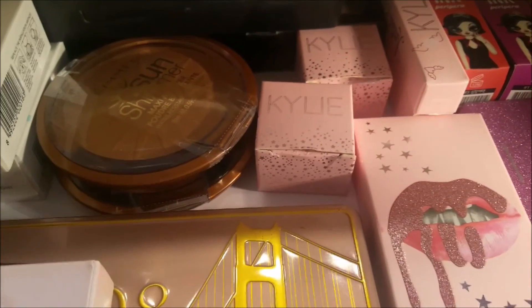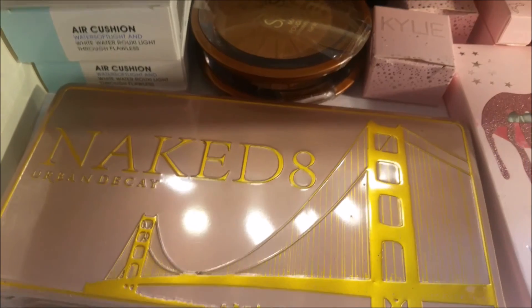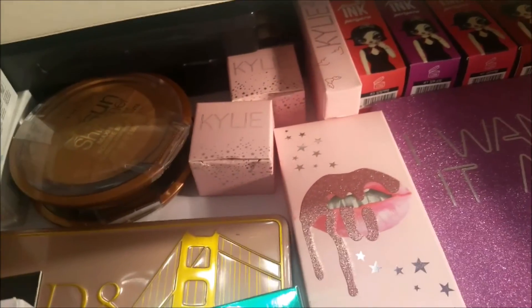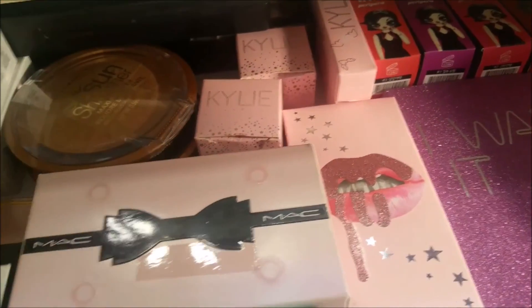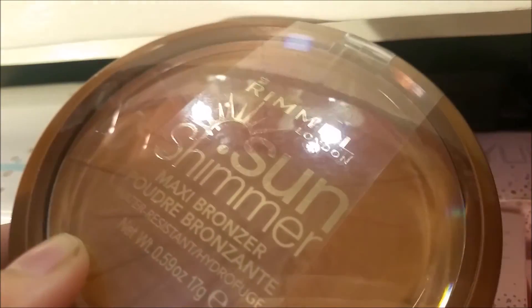This is a palette I use regularly. In my drawer I also have a bronzing powder — Rimmel London — also from my Auntie Emmy. I keep my palettes stored in here.